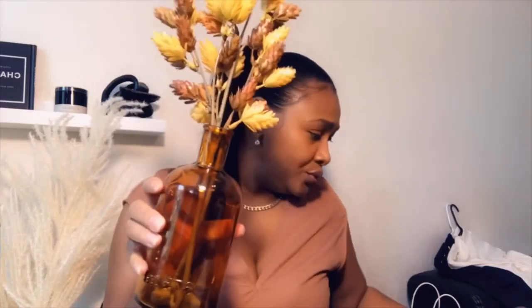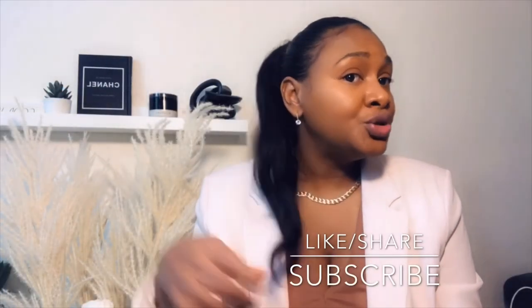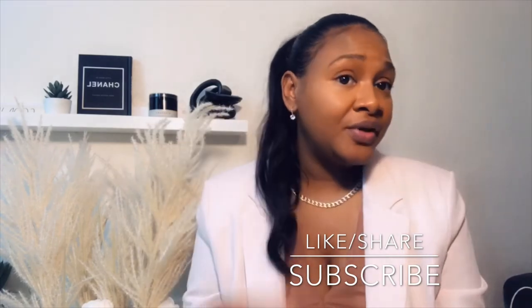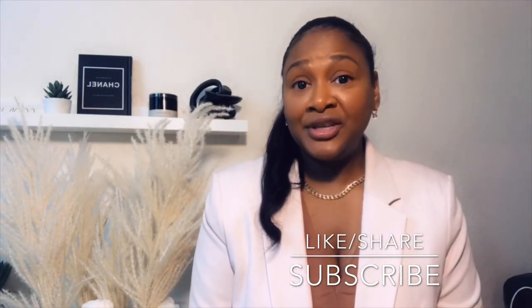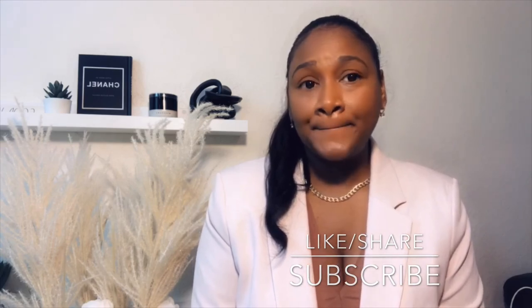I'm going to use all of these in my bathroom. Thank you so much for tuning in and watching my videos. If you like this video, please like, share, and subscribe. Until next time!